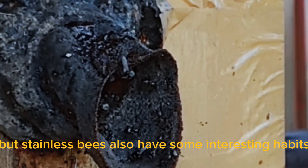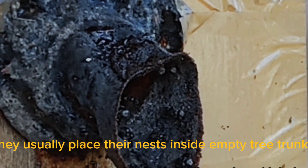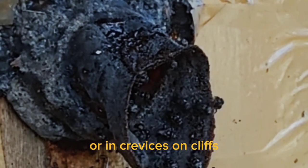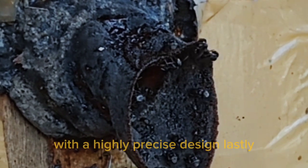Not only that, but stingless bees also have some interesting habits. For instance, they usually place their nests inside empty tree trunks or in crevices on cliffs. They can also build quite intricate nests with a highly precise design.